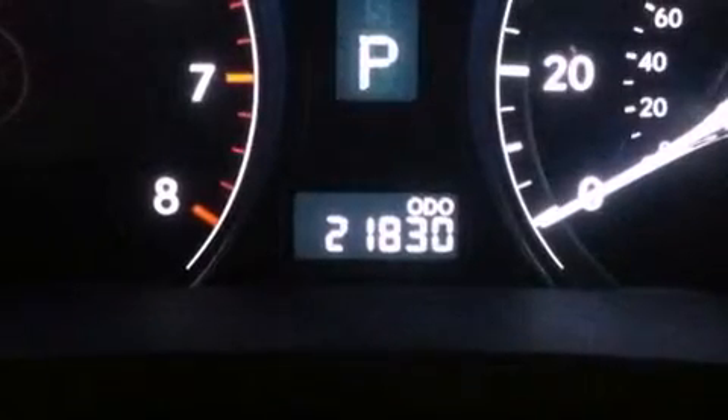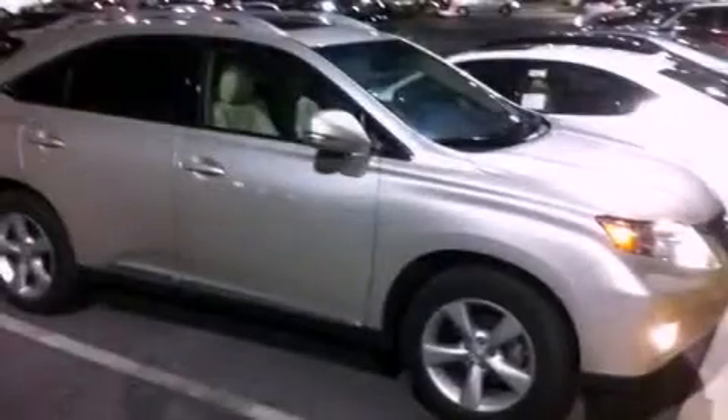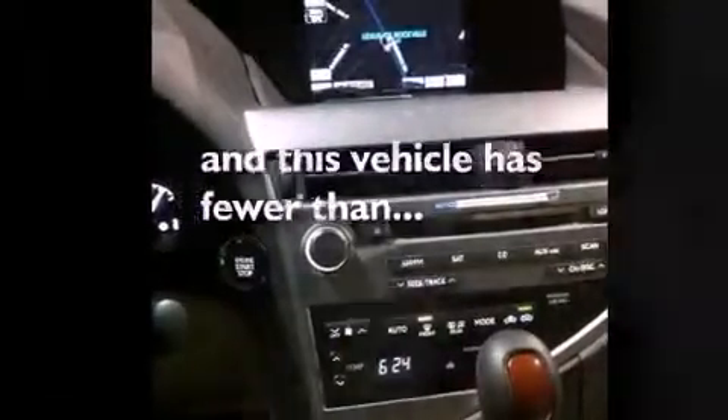Features include dual power seats, air conditioning with automatic climate control, cruise control, a CD player, a leather-wrapped steering wheel, a passenger side vanity mirror, a security system, traction control, and a split folding rear seat. This vehicle has fewer than 22,000 miles on the odometer.